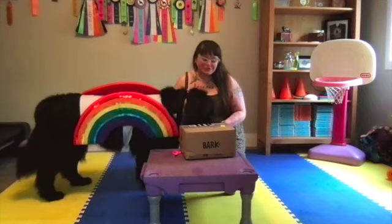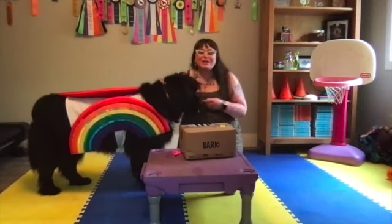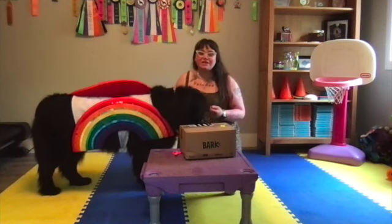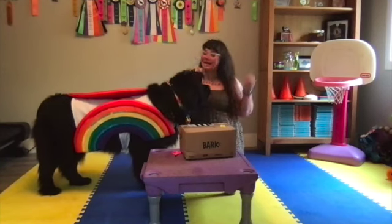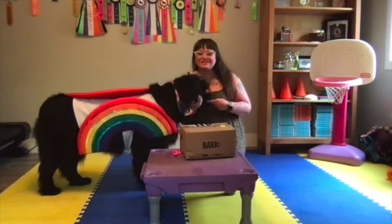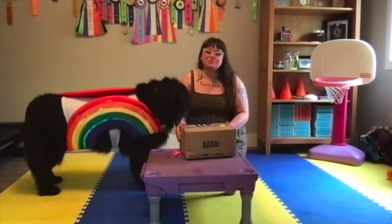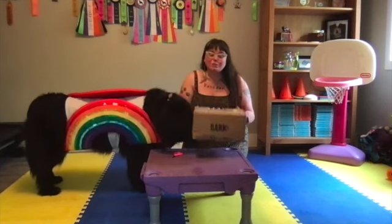Hello and welcome back to the Introvert Circus. I'm Sassafrask. This is Sirius, and we are here with a super, super fun video. It is raining a ton out today, but we're going to get into our best rainbow feels and open a very exciting package that just arrived to us from our friends at BarkBox.